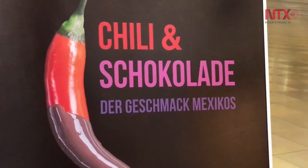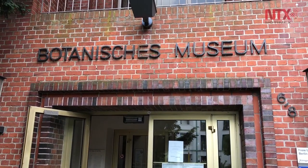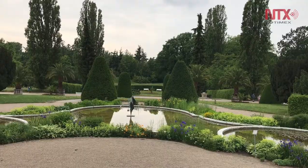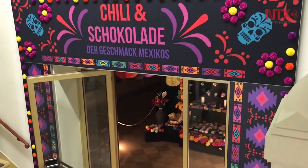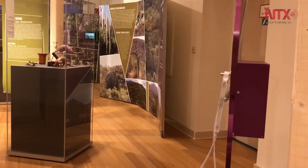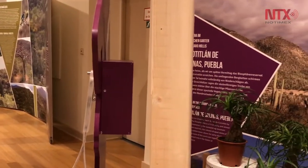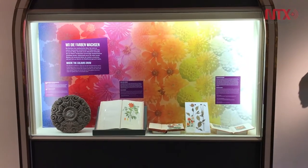Chili and Chocolate: The Taste of Mexico is the name of an exhibition in Berlin's Botanical Museum, which shows part of the enormous variety of Mexican plants. The exhibition was inaugurated on May the 5th in the museum, which is part of the Berlin Dahlem Botanical Garden, and will be open until February 28, 2018, as part of the Mexico-Germany dual year activities.